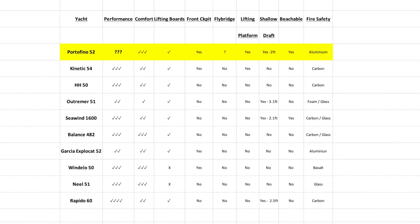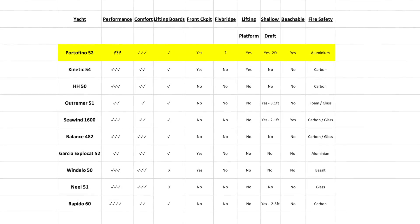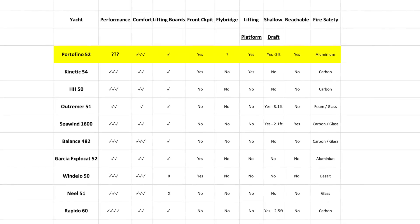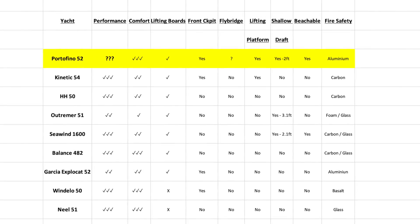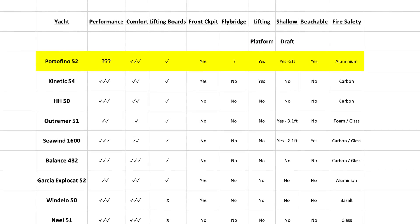Let's go back to our Excel spreadsheet which discusses the different issues on our wish list. The Portofino now ticks all of them, with performance really being the one thing we don't yet know about. It is interesting when you look at the performance cats — none of them, absolutely none of them, have fly bridges.